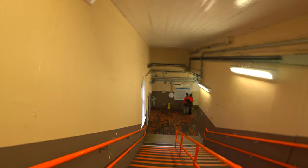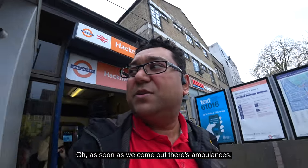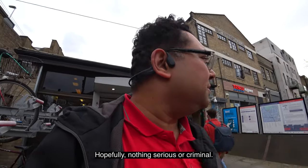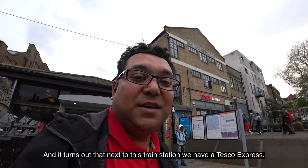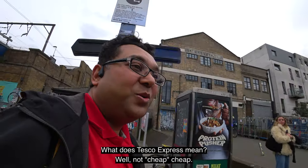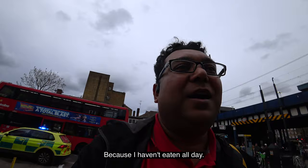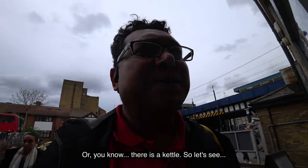I'm at Hackney Downs Station. As soon as we come out there are ambulances — hopefully nothing serious. This is really important: I checked on Google Maps before I booked and it turns out that next to this train station we have a Tesco Express. Not cheap cheap, but certainly cheaper than restaurant meals. Let's go and get something for dinner because I haven't eaten all day. Maybe something microwavable — there is a kettle. I'm tempted by the fresh fruit aisle.